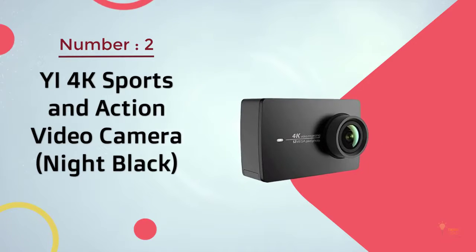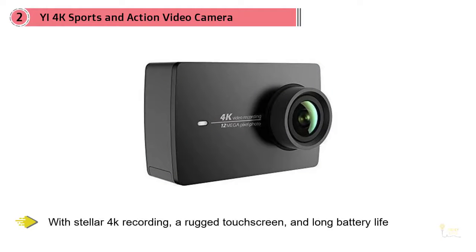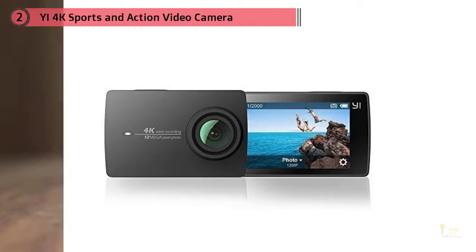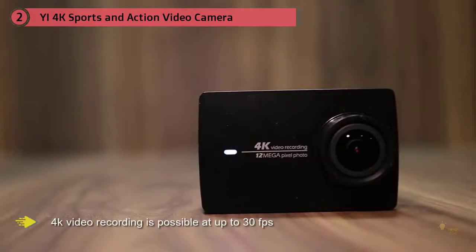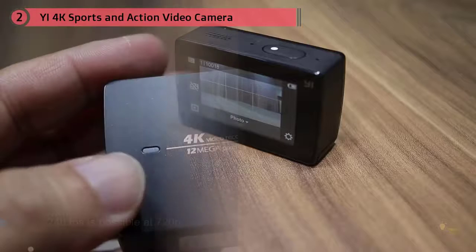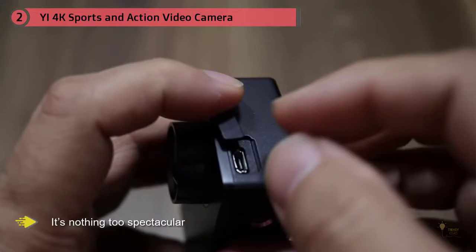The Y4K Sports and Action Video Camera Night Black can stand up to many GoPros and for almost half the price. With stellar 4K recordings, a rugged touchscreen, and long-lasting battery life, this camera takes the award for Best Budget GoPro Alternative. Videos are crisp and quality-wise equal to those from the GoPro Hero 4. 4K video recording is possible at up to 30 frames per second, and 240fps is possible at 720p. Electronic image stabilization is present in the Y4K, but like most other electronic stabilization systems, it's nothing too spectacular.